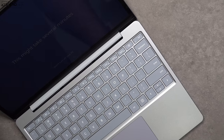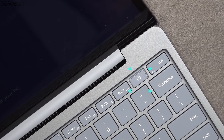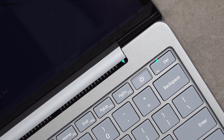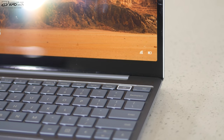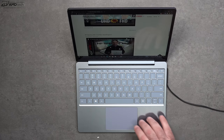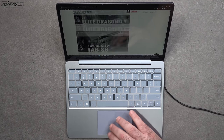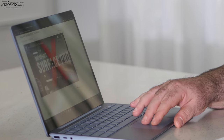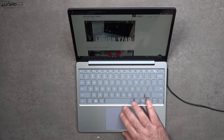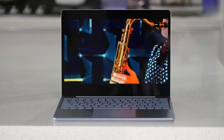The entry-level model also lacks a fingerprint scanner, which the mid-tier and top-tier models do have. That matters because there's no Windows Hello camera on this laptop. The precision touchpad is superb — super responsive, two-finger scrolling is buttery smooth, and all Windows 10 gestures work as advertised. They did an excellent job with this glass touchpad.